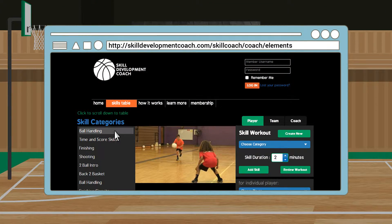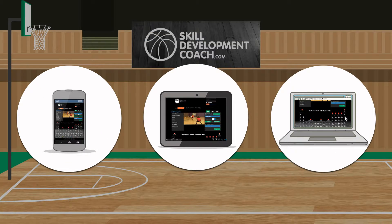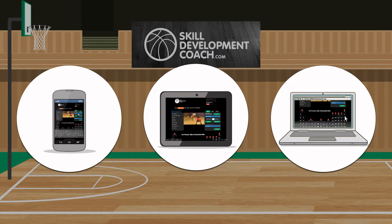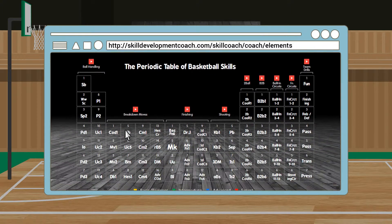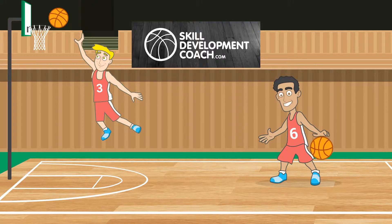Position-specific skill development progressions can be customized in a matter of seconds and assigned and delivered directly to players' smartphones, computers, and tablets immediately after a workout. The customization, color coding, and organizational methodology behind the Skill Development Coach video progressions provide specific and extensive training videos to teach players the exact technical guidelines needed to execute a new skill.